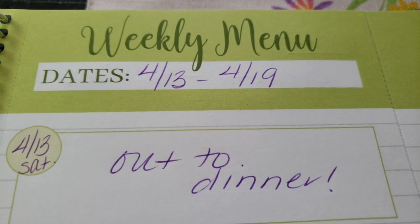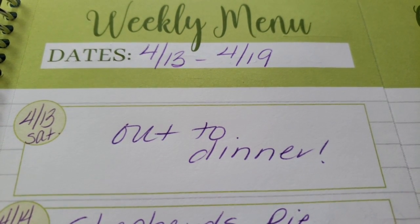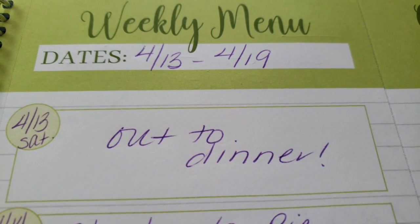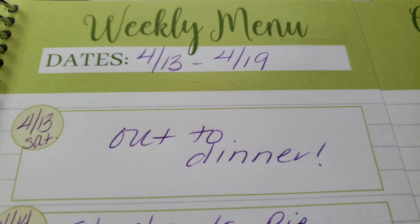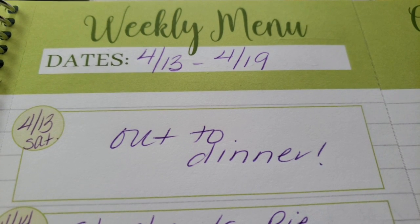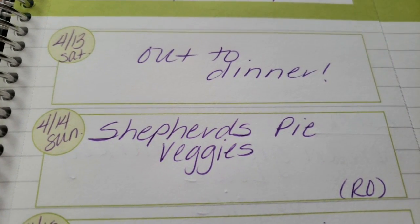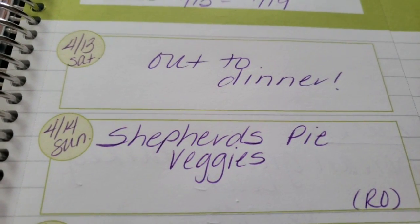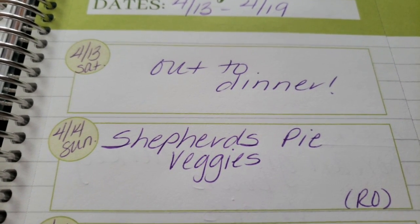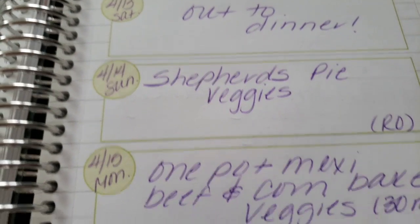My weeks go Saturday to Friday — so Saturday April 13th through Friday April 19th. Saturday is my weekly cheat day: we typically go out to dinner, it's a non-tracking day, I eat what I want but try to be mindful of portions and enjoy foods I normally can't have on WW. Sunday I'm going to be making shepherd's pie — this is a rollover recipe from a previous week that I didn't get to make. I'll be showing that in my What I Eat Wednesday video, paired with some veggies.